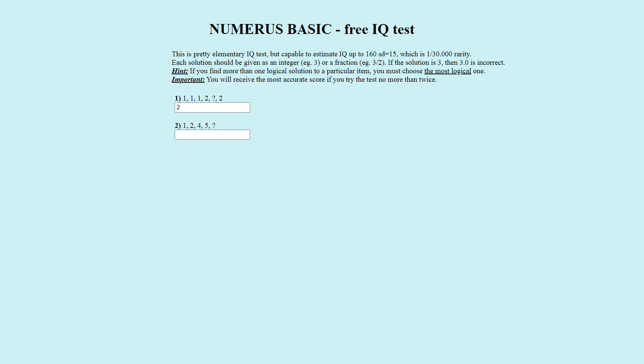Puzzle number two. The number sequence is one, two, four, five, question mark. The officially correct answer is seven. This gives the pattern: plus one, plus two, plus one, plus two. Five plus two is seven. Seven is correct.